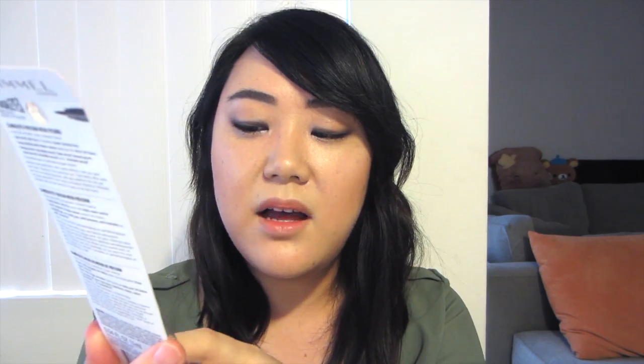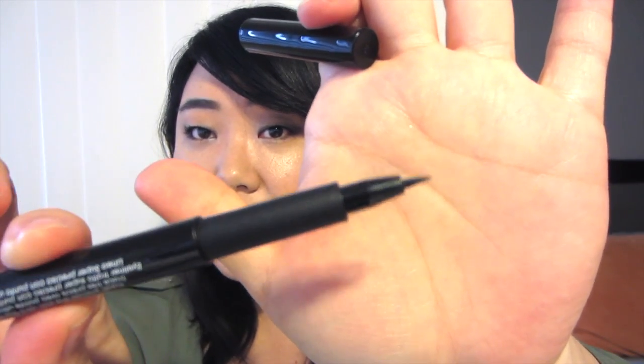I found this at CVS and they had two different eyeliners. This one is the ultra fine tip, and they had another one where the tip looked more like a highlighter — like a marker with a slanted thick tip. I got the thin one because I don't see how the other one can be practical. It said you can make a thick line and a thin line, but there's no possible way you can make a thin line with that.